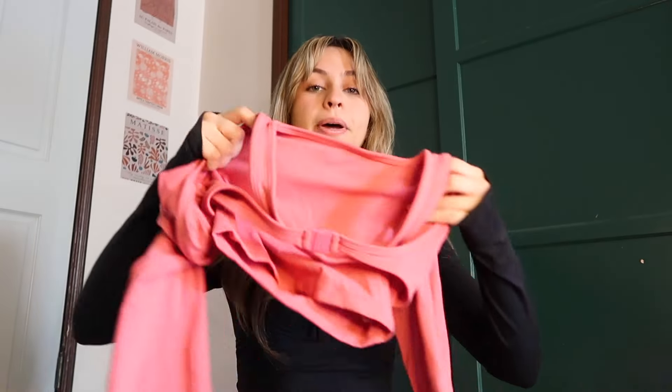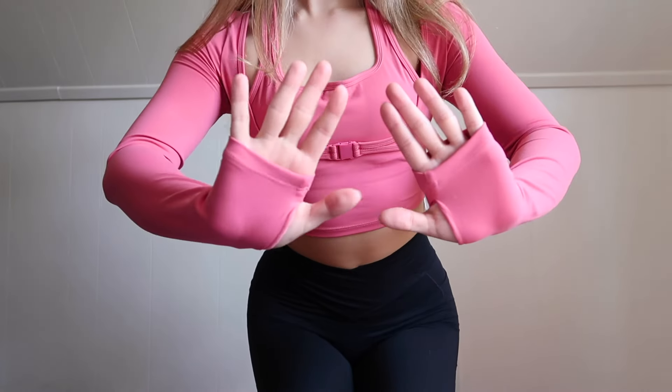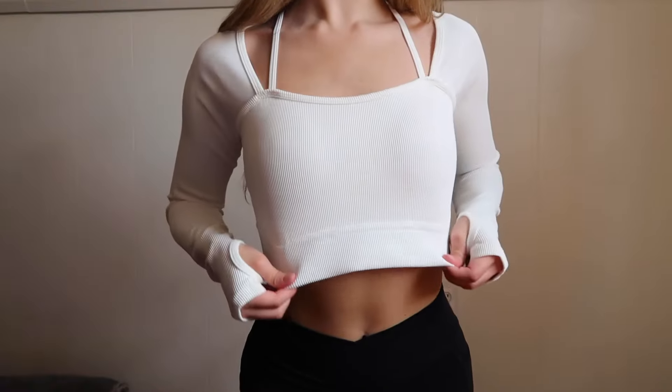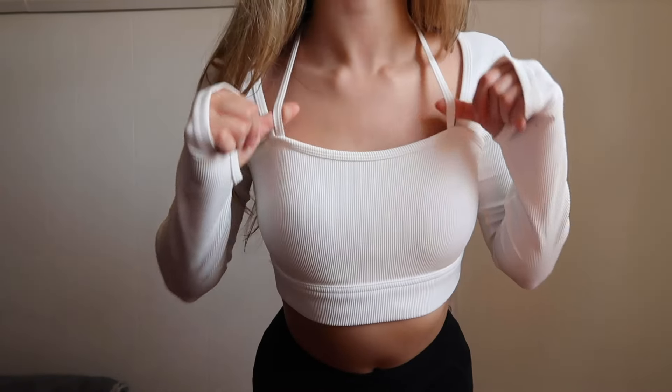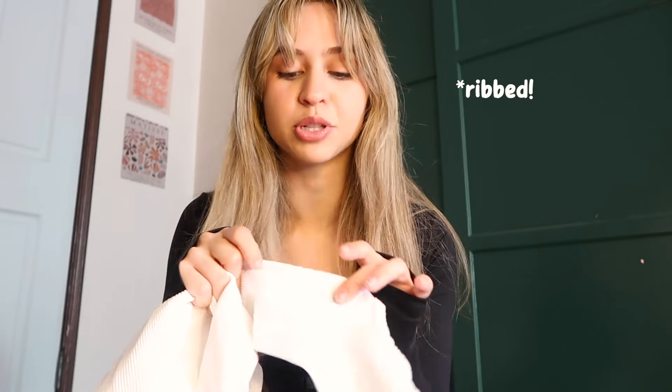I'm going to show you guys all the tops before we get back into the bottoms. I got the same top, but in pink. I just love that Hilara offers so many different colors, so it kind of fits everybody's different aesthetic. I feel like this could be a good spring/summer workout top. And the next top, which is also one of my favorites, is this long sleeve white workout top. It fits really well, and I like how the material has those lines — not quite corduroy, but very similar to corduroy.